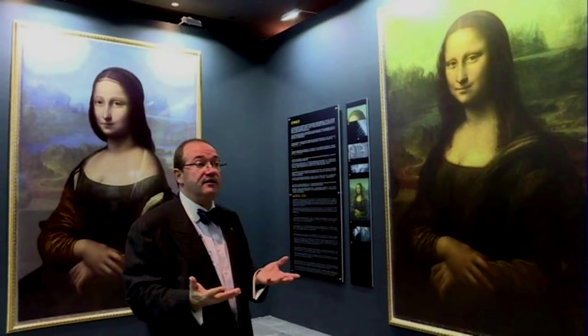Looking at his version of what he believes is underneath: it seems pretty similar but there are some subtle differences. The hidden portrait does have eyebrows. She isn't smiling. She's not looking directly at you like the Mona Lisa is — she's looking off into the distance. There is a little bit of a difference with the shirt; she's showing a lot more skin. The hands are basically the same.